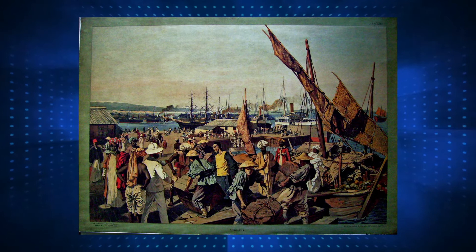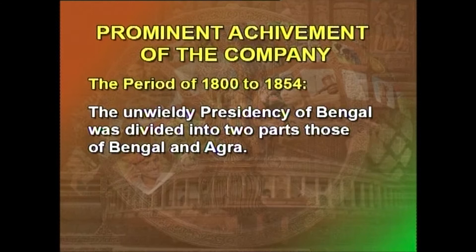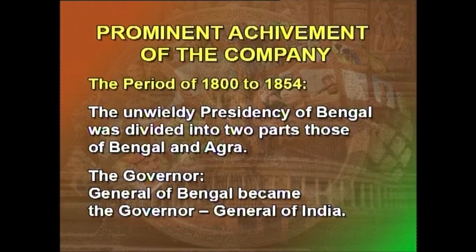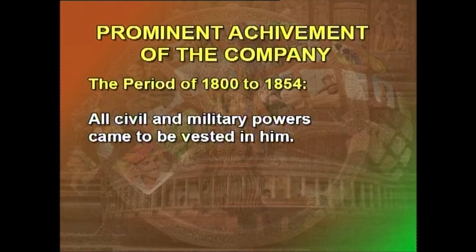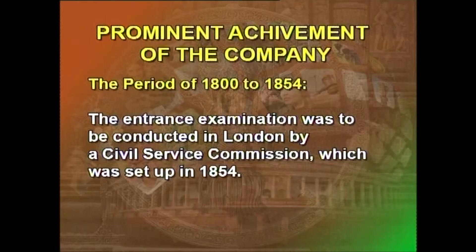The Charter Act of 1833, together with renewing the company's charter for a period of twenty years, made several other provisions. The unwieldy Presidency of Bengal was divided into two parts: Bengal and Agra. The Governor-General of Bengal became the Governor-General of India, and all civil and military powers came to be vested in him. The activities of the company as a commercial body came to an end. The next act in line was the Charter Act of 1853, which abolished the system of patronage and introduced open competition as a method of recruitment.